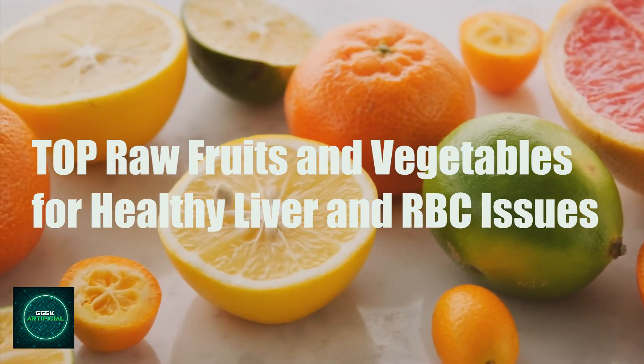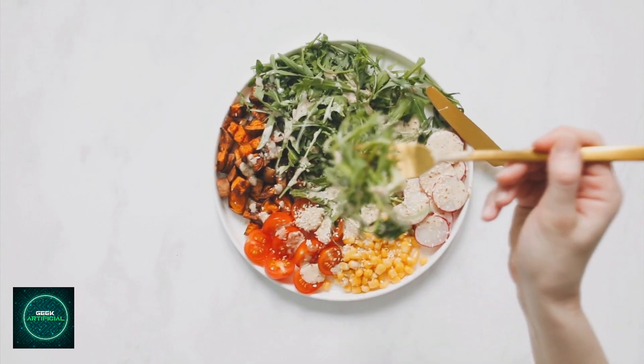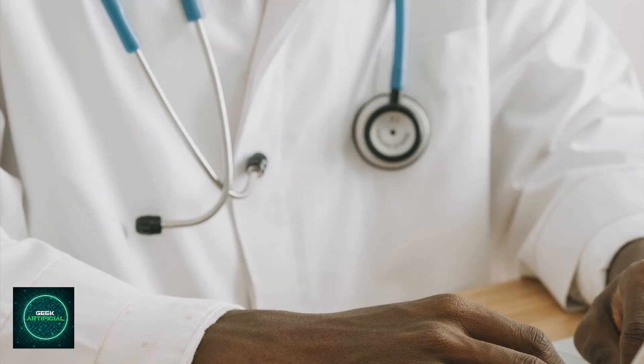Remember that these fruits and vegetables should be part of a balanced diet, along with other healthy foods, to support overall health and well-being. If you have specific liver or RBC-related health concerns, it's essential to consult with a healthcare professional for personalized advice and treatment.